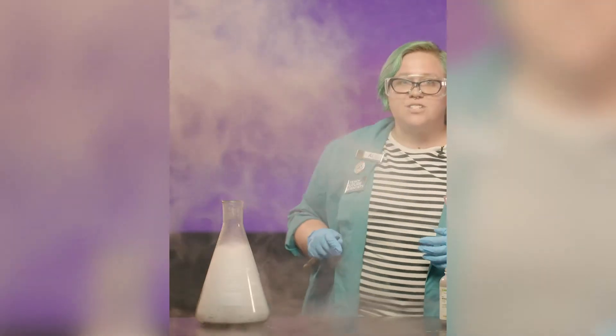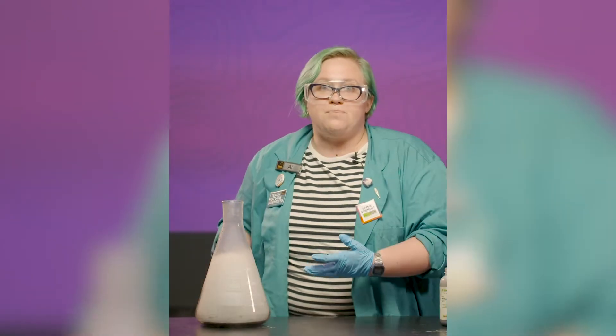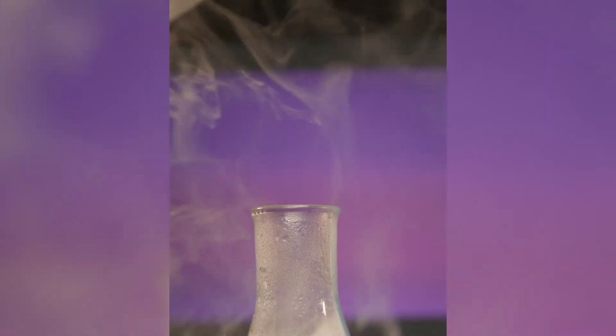What's happening here is that this reaction is exothermic, meaning it releases heat. We sped up the reaction, meaning more heat was released at once than before we added that catalyst. That heat heated up the water vapor, causing it to rise out of my Erlenmeyer flask in that big plume.